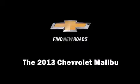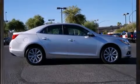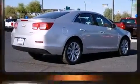Treat yourself to a test drive in the 2013 Chevrolet Malibu. With fewer than 15,000 miles on the odometer, this four-door sedan prioritizes comfort, safety, and convenience.